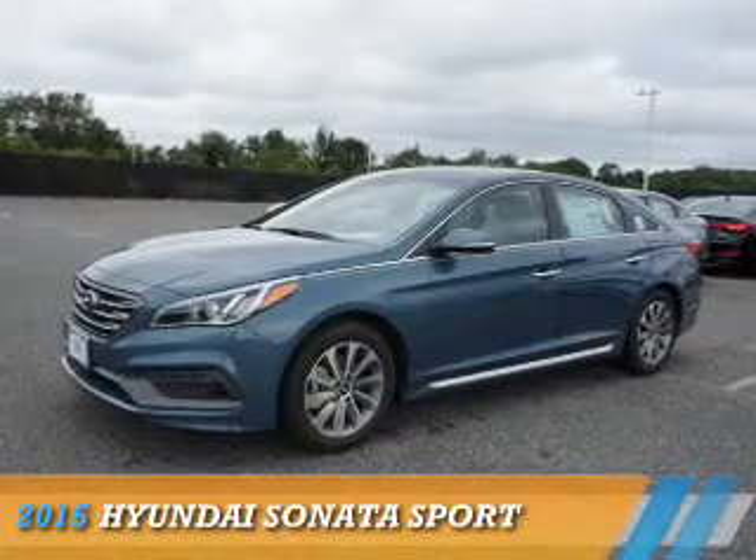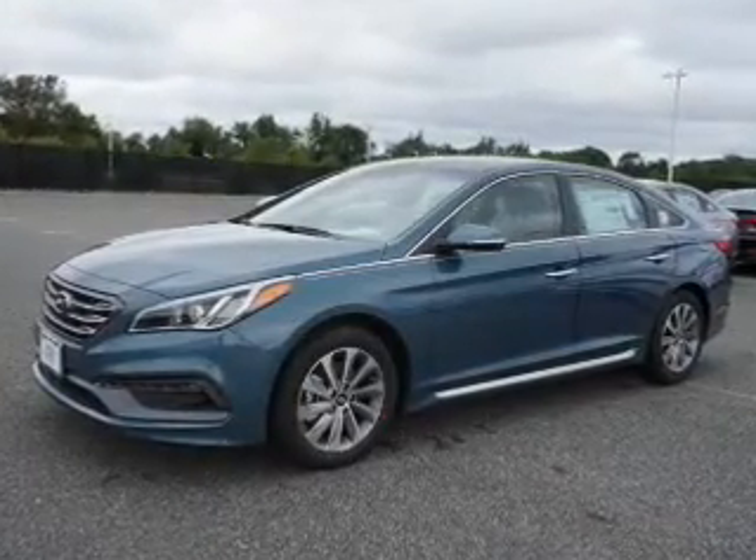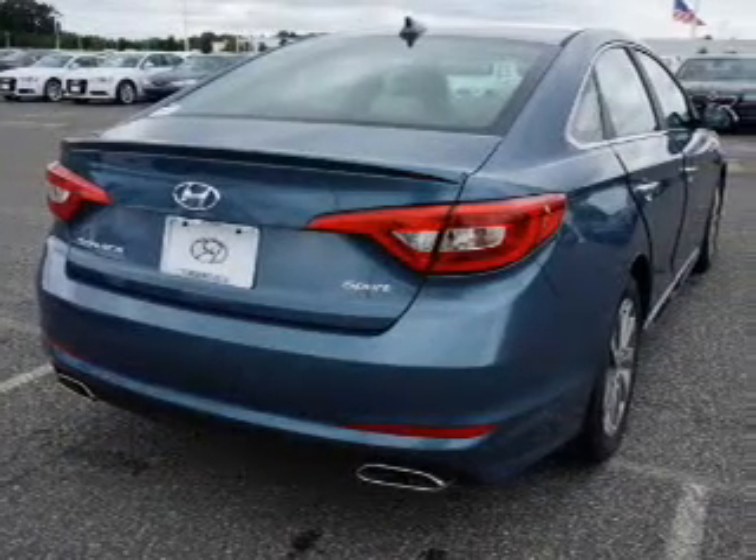Presenting the 2015 Hyundai Sonata. It's powered by front wheel drive, a 2.4 liter, 4 cylinder engine, and an automatic transmission.